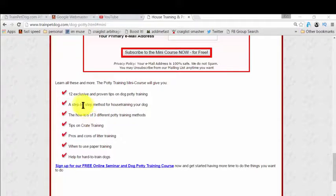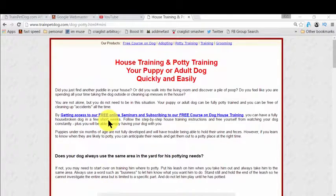You also get exclusive and proven tips on dog potty training, and there is so much more. It's fantastic and mind-blowing, and it's completely free. I actually researched for a long, long time and finally landed on this page. I don't want to waste your time — this is proven, it's free, there's no money involved.